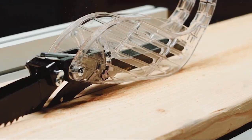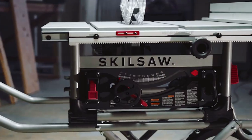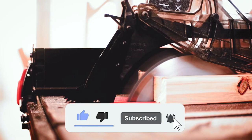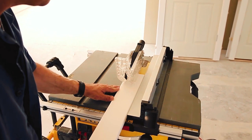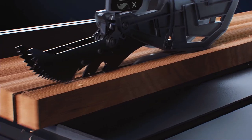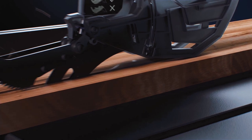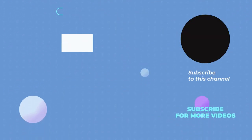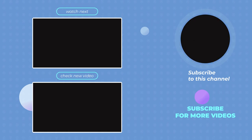And there you have it, folks. We have come to the end of this video. Don't forget to click the like and subscribe button because you don't want to miss the following video. Remember, we are here for you, and if you have any queries, feel free to let us know in the comment box below. Thank you.